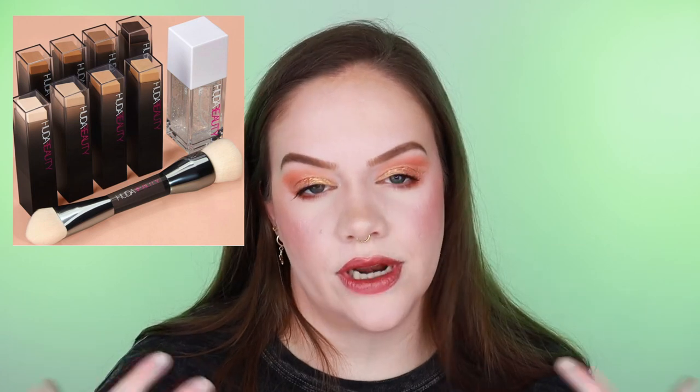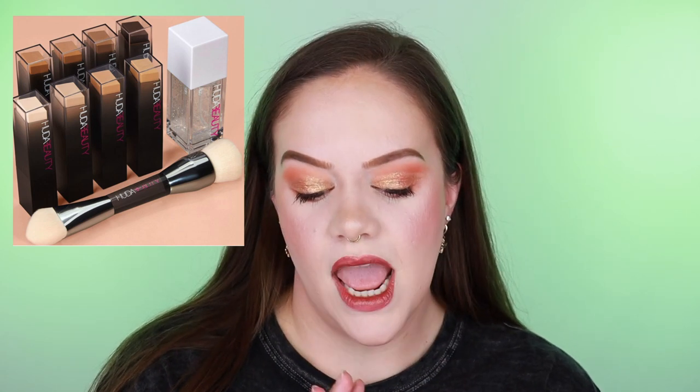We'll start with the want list. First up: the Huda Beauty Faux Filter Skin Stick Foundation. First of all, Huda has the coverage — we all know that. But what really sold me on this was two words: fragrance free. I was like, oh my god, they actually listened. If you want full coverage, the Huda liquid foundation is really good, but I could not stand the fragrance — and I know I'm not alone in that.